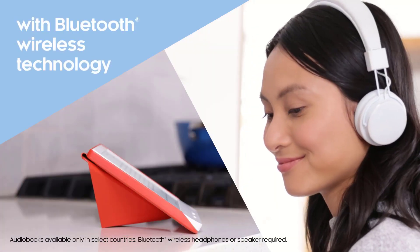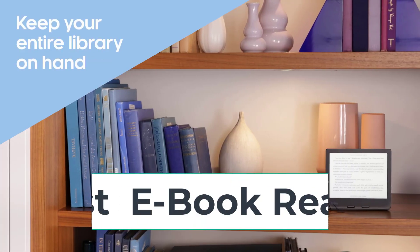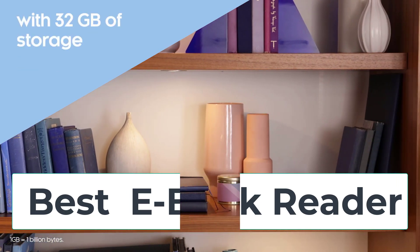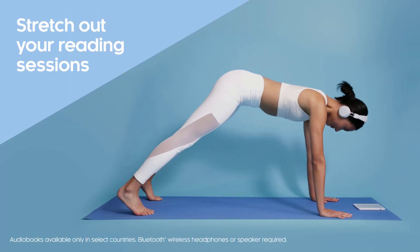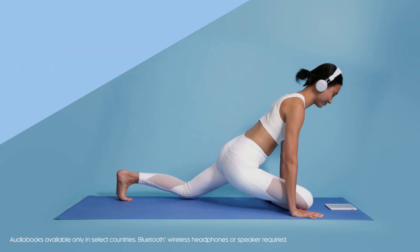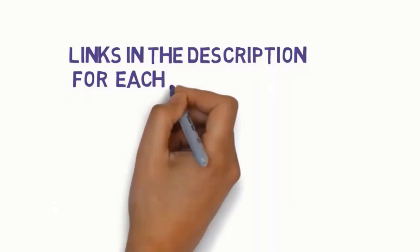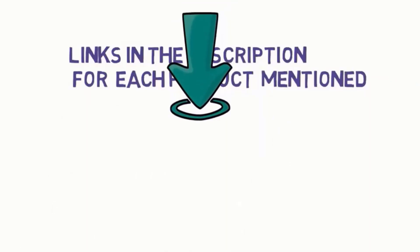Hi everyone, are you looking for the best ebook readers? In this video we will look at five of the best ebook readers on the market. Before we get started, we have included links in the description so make sure you check to see which one is in your budget range.